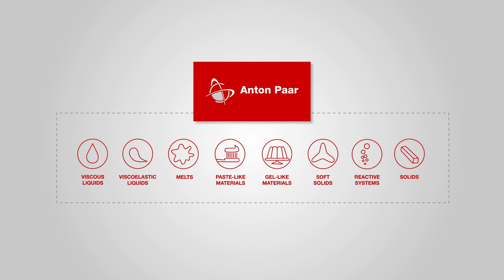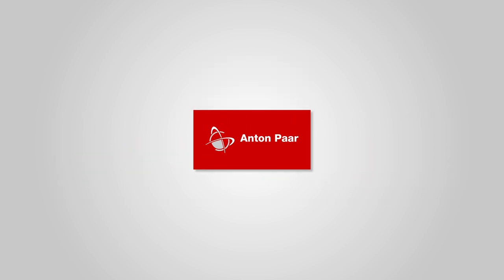Anton Paar's unique portfolio from entry-level to high-end instruments covers all kinds of measurements and is divided into four groups.